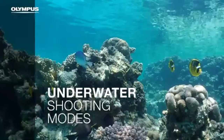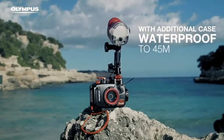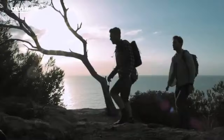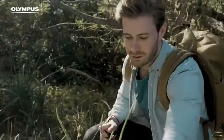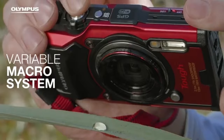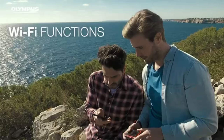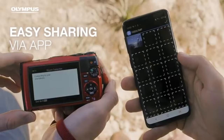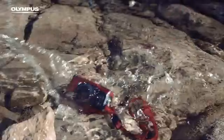Due to its rugged design, this camera is ideal for outdoor enthusiasts, adventurers, and underwater photographers. The TG-6's robust and resilient construction allows it to survive inclement weather, dust, shocks, and submersion in water. For those searching for a camera that can keep up with their busy lifestyle, this makes it a great option. The TG-6's waterproof qualities make it perfect for taking amazing underwater pictures.